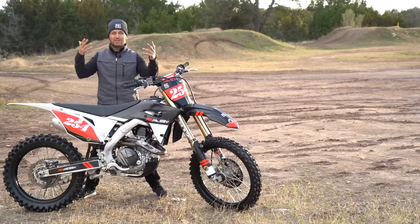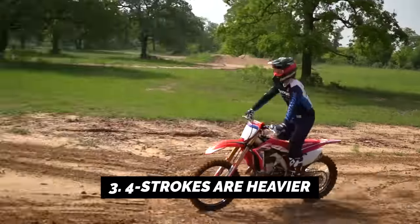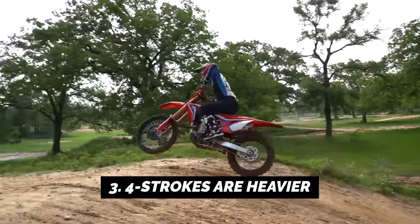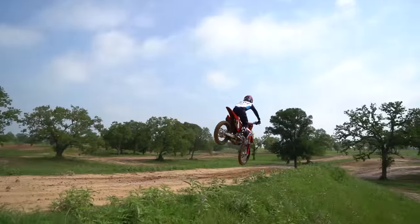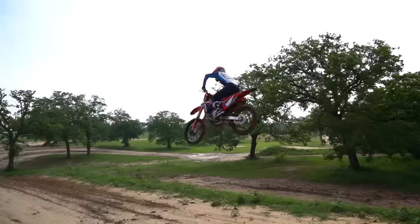The third thing is they're just heavier in general than a two-stroke bike. So if you're looking for something more nimble, light, and flickable, maybe a two-stroke is your bike. The four-stroke is going to be a little heavier and more planted — you'll feel like you're sticking to the ground a little more.